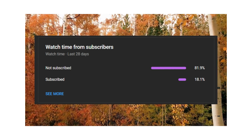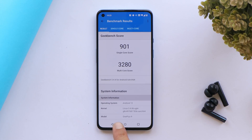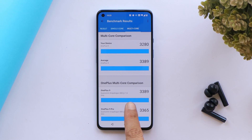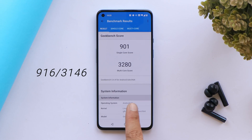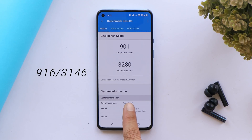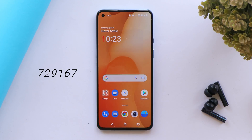Looking at benchmark results — with GeekBench, single-core scored 901 and multi-core scored 3280. On the previous build, scores were 916 single-core and 3146 multi-core. With AnTuTu, the device scored 717,505, whereas on the previous build it scored 729,167.